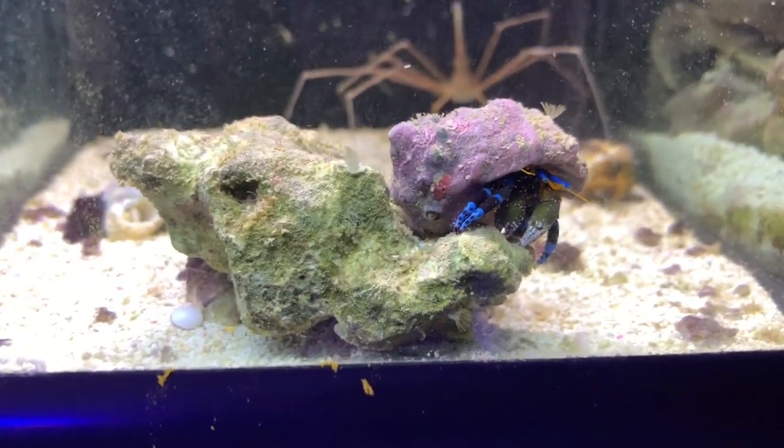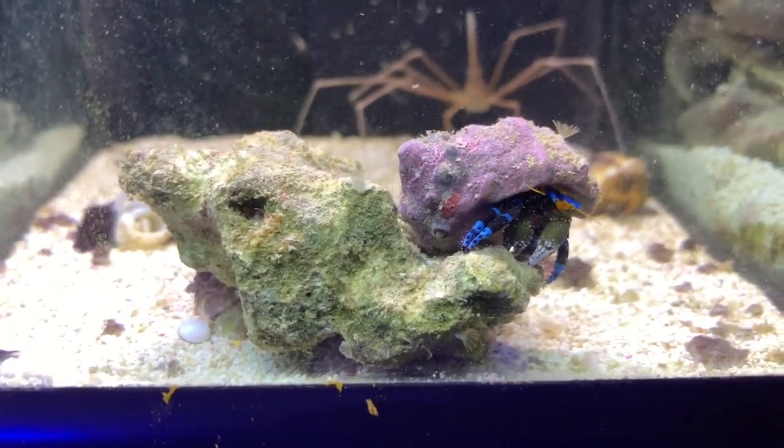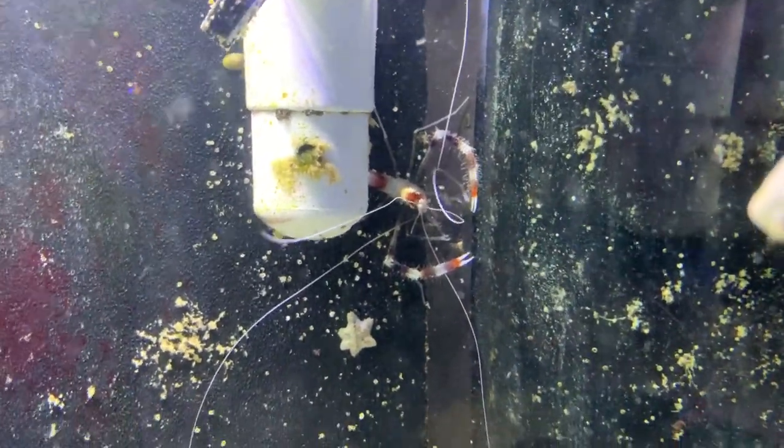That kind of looks like a Halloween crab to me right there, but he's not orange — he's blue and black. We have one of those in ours. That coral bandit is really adorable. He's so small compared to what you normally see.